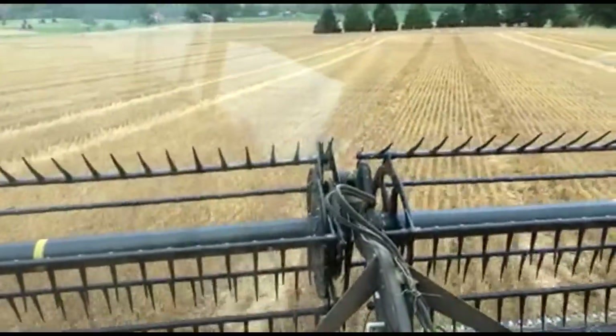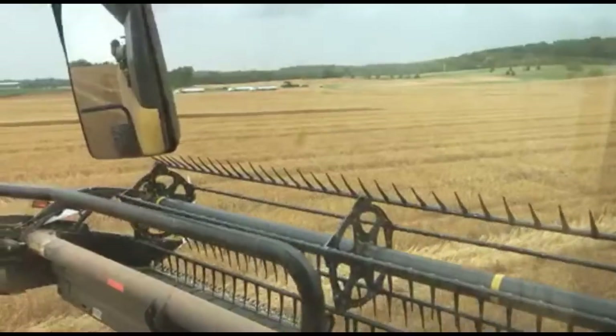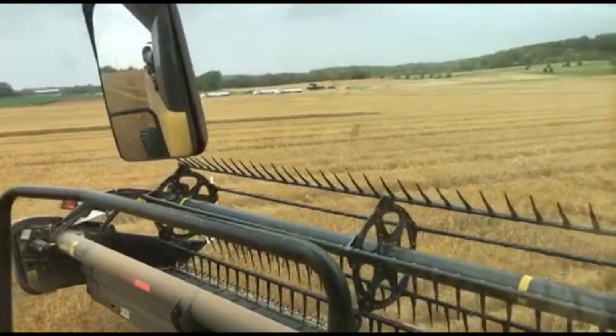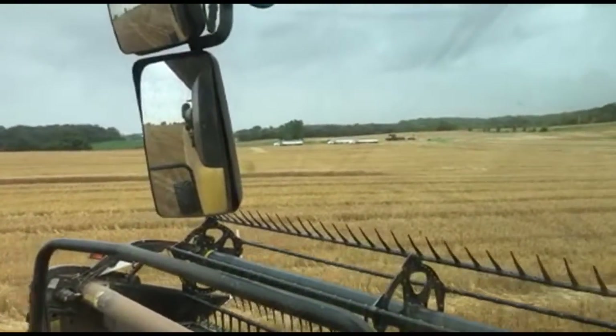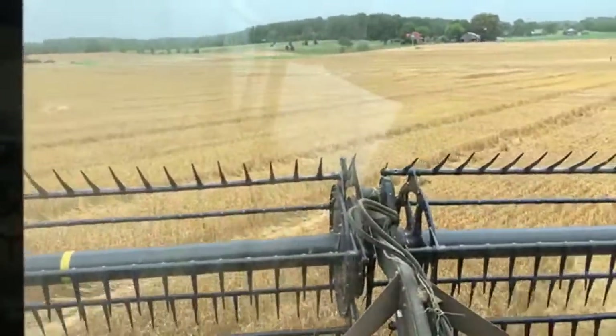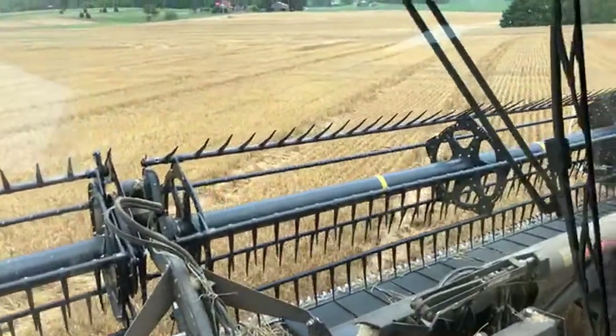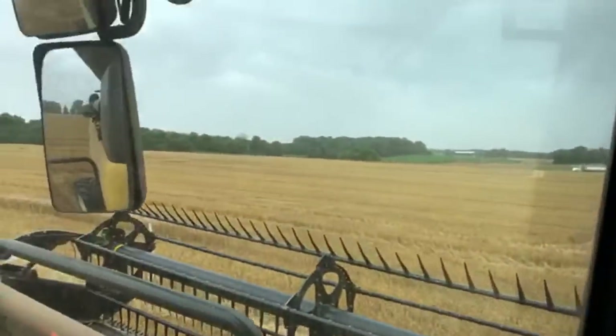I want to thank everybody for tuning in. It looks like we're going to finish this field, and the rain has let up. We're going to get up here to the last little pass, but I may jump out and film this combine getting the last pass in just a minute. I really appreciate everybody tuning in, and I'm really glad the farm is going to get their wheat in before the rain pours.